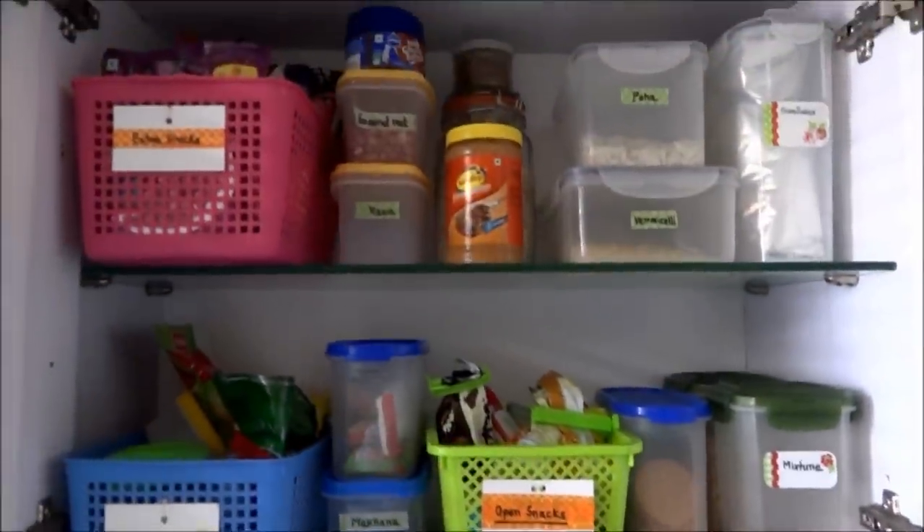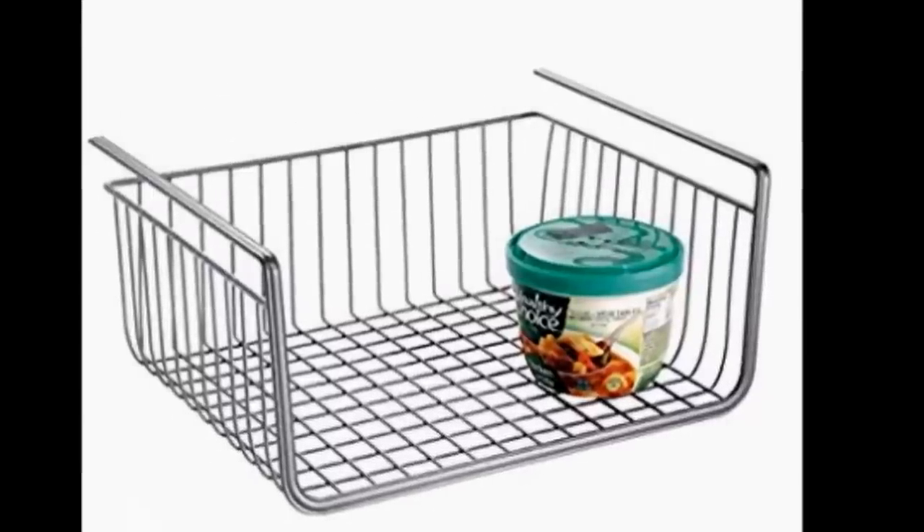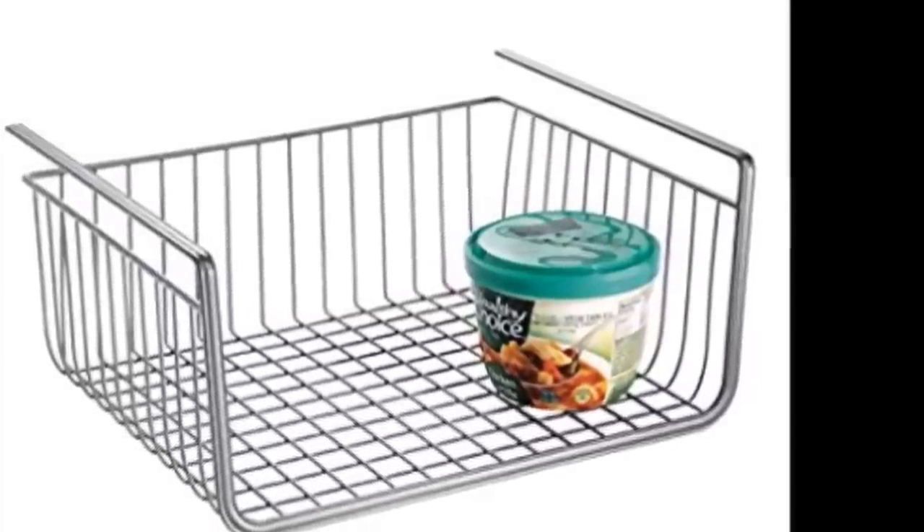Now to maximize the space under the shelf, you can use this type of under-shelf basket which are easily available online or in local stores. I will try to find the link and put it in the description box below if you wish to check them.